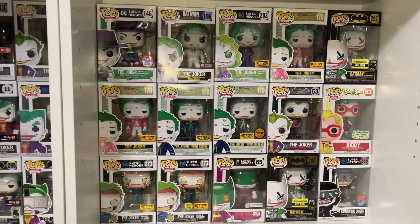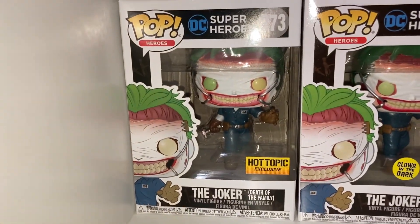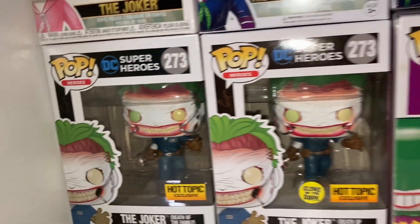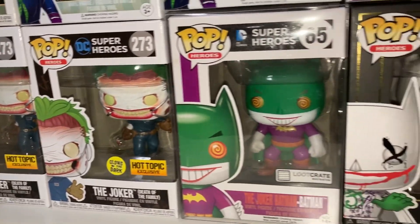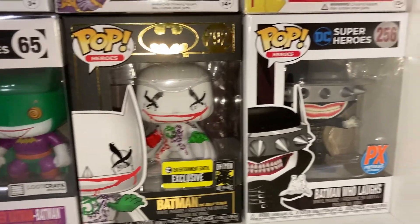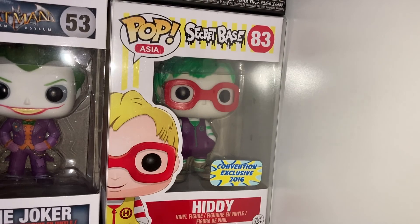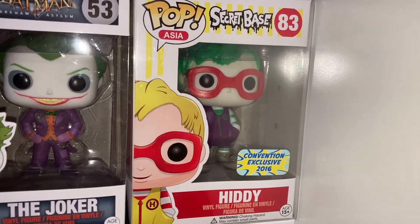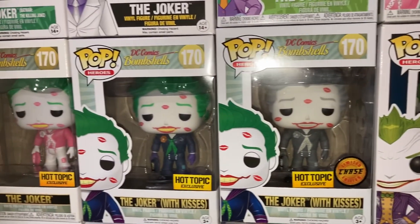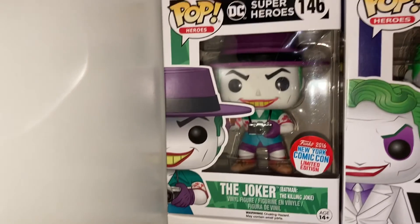We finally made it to my main Joker shelf. On the corner we have my Death of the Family Hot Topic exclusive Joker, and the glow-in-the-dark version that came out this year — not much of a difference but I had to get them both. Next we have the Joker Batman Popster, the Joker's Wild Batman 80 Years one, and then Batman Who Laughs — not really Joker but I put him on the shelf. We've also got an Asia pop that's Jokerized, the Arkham Asylum Joker, and the DC Bombshells Kisses Joker chase and regular versions.